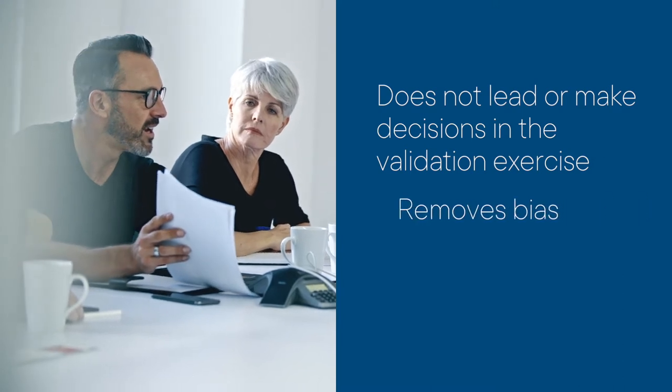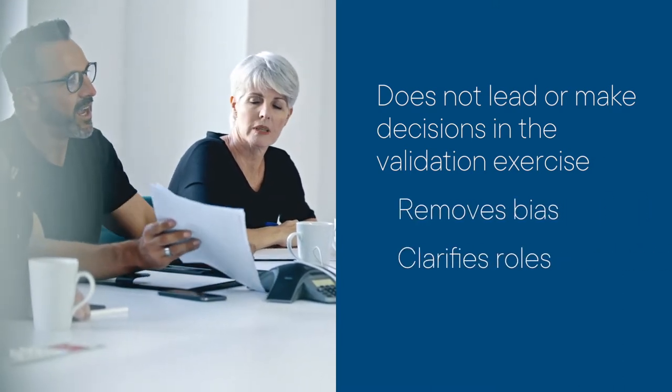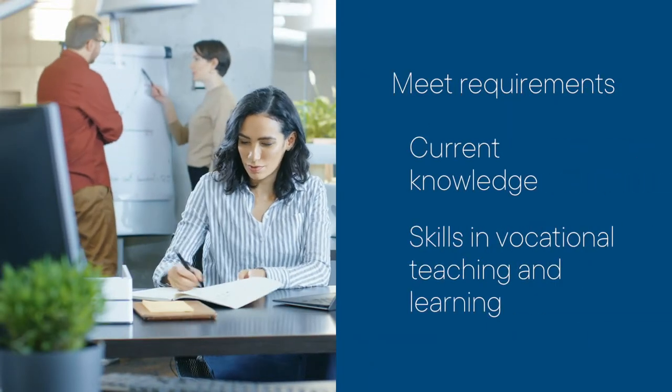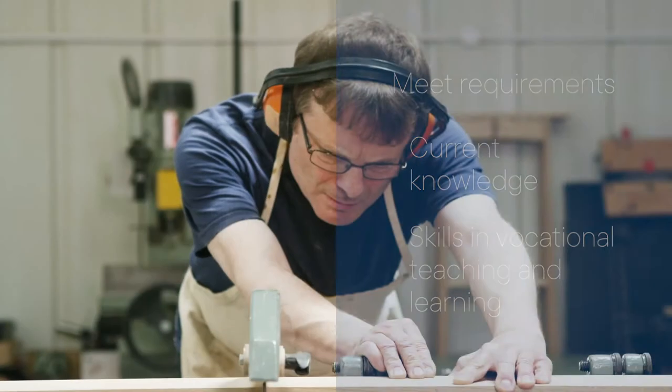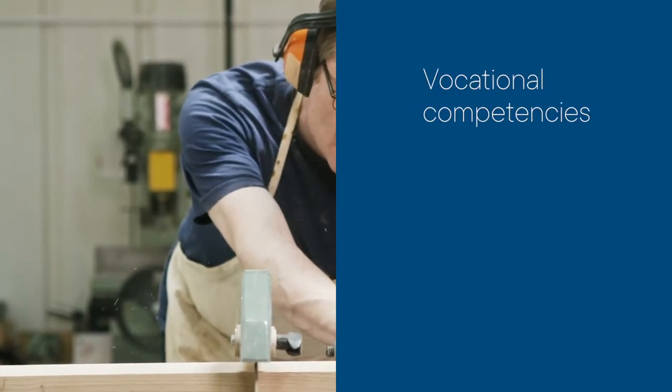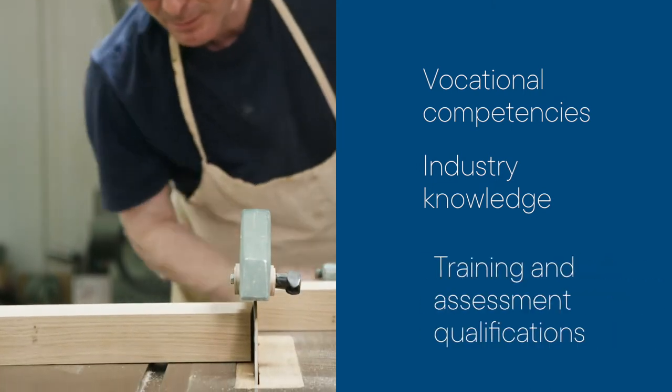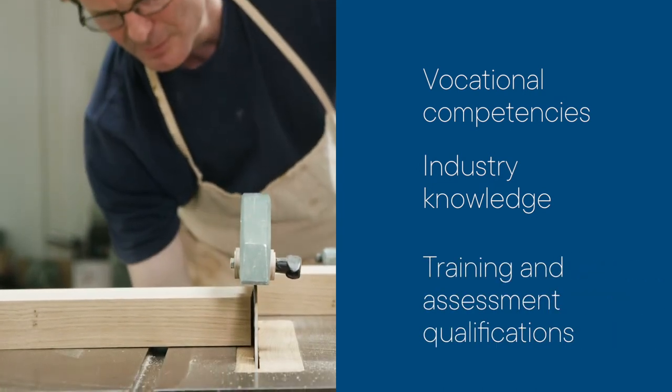Your validation team also needs to have current knowledge and skills in vocational teaching and learning. This includes appropriate vocational competencies, industry knowledge and skills, and of course an appropriate training and assessment qualification or assessor skill set.